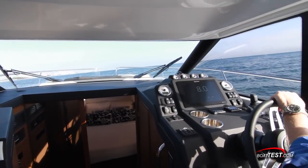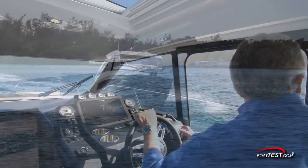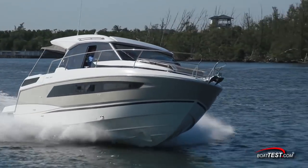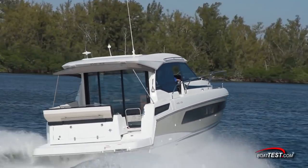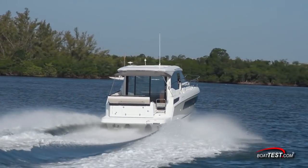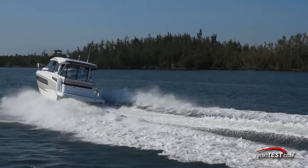During our test in 1-2 foot swells, if we pushed her we could get the hull to slap, but that's not how this boat will be operated. At cruising speeds it was a much different ride — smooth and soft. She'd simply ride over the waves and press into the next one, over and over again. It's a nice characteristic to have in a cruising boat.